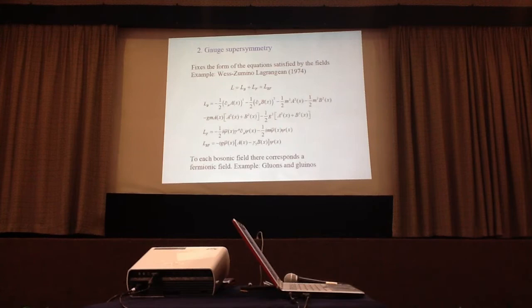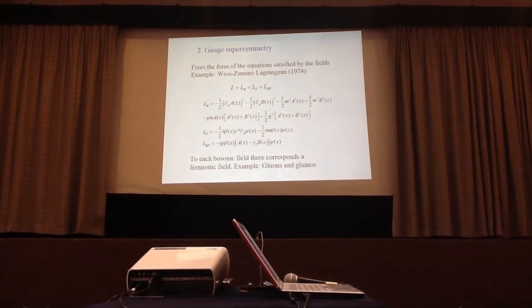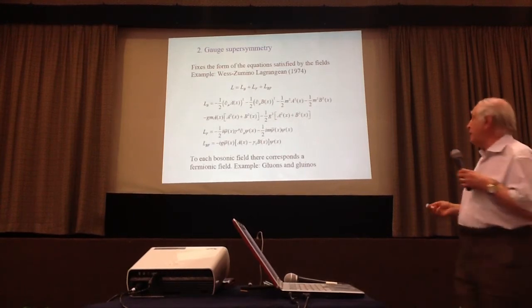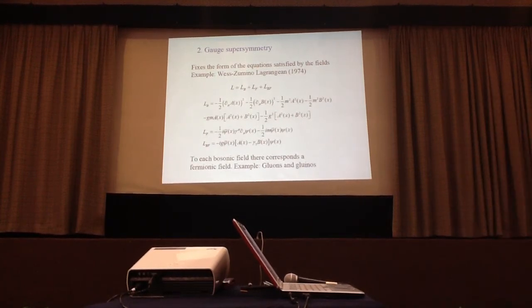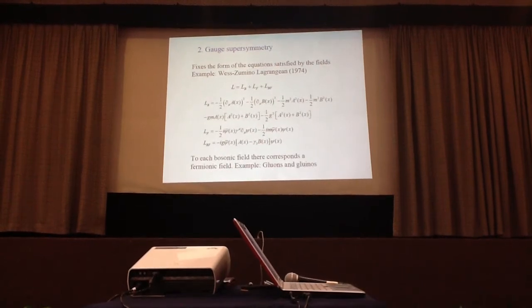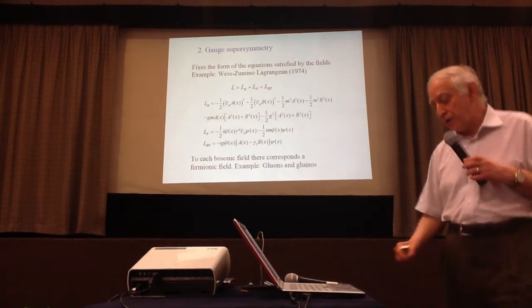As you know, this is one of the most active areas of experimental research at the moment at CERN's LHC, where they are looking for hints of supersymmetric particles. The second example of supersymmetry is gauge supersymmetry, a generalization of gauge symmetry that fixes the form of the equations satisfied by fields. In the Wess-Zumino model, the Lagrangian of bosons and the Lagrangian of fermions and their interaction are all determined by one single constant G.